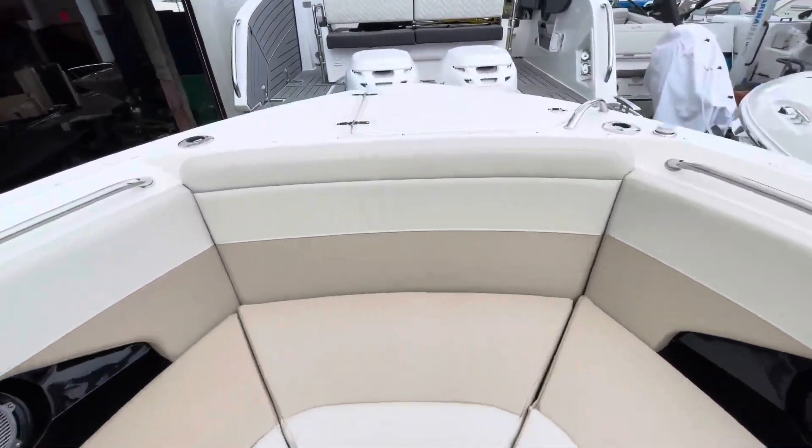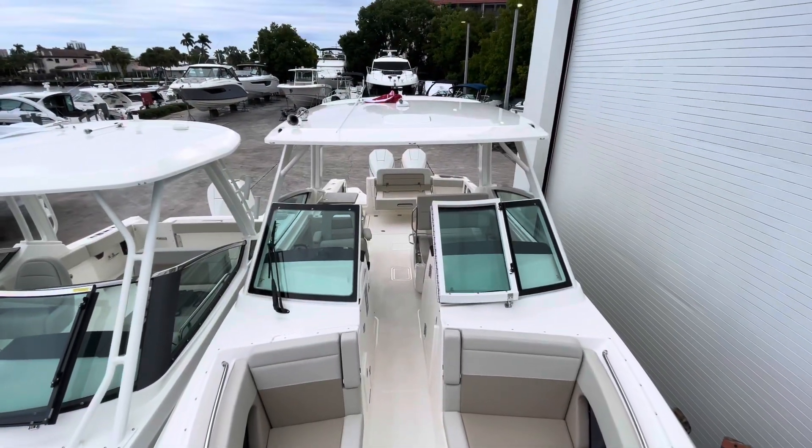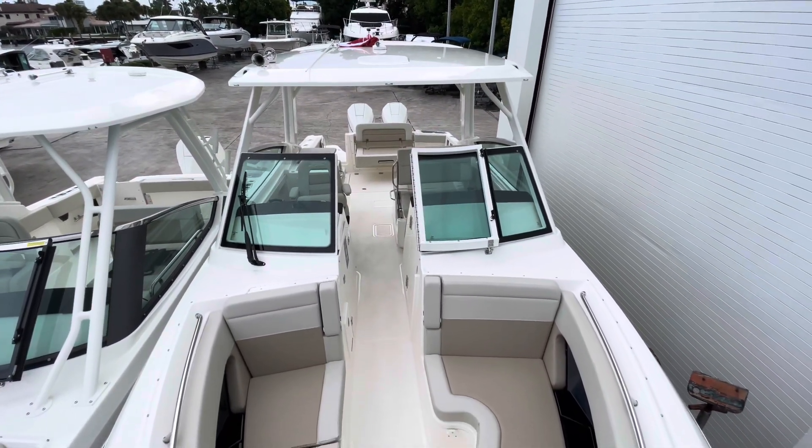If you're interested in this boat, please come see us here at MarineMax in Pompano Beach. My name is Marley — give me a call, my number is 407-446-5990.